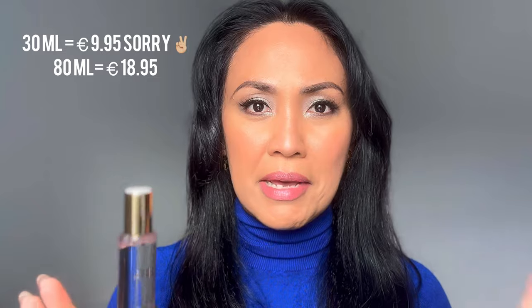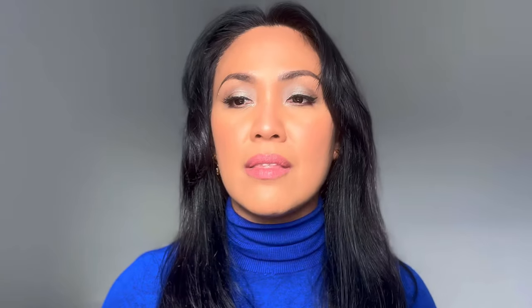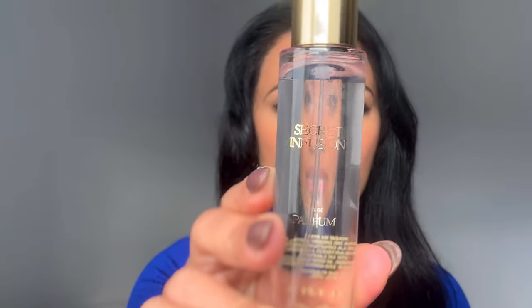Zara recently released a new collection called Infusion, and I got them all — only the 30ml bottles, which cost around 9.99 euros. I've been testing these fragrances out this week, basically since Monday. Now I'm excited to let you guys know what I think of them. Let's start off with Secret Infusion.